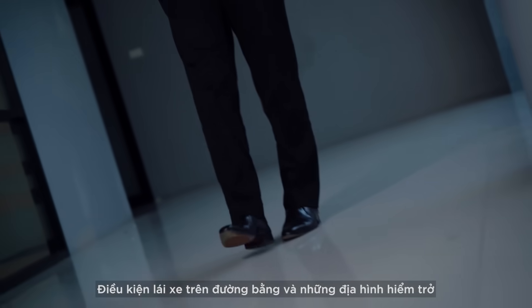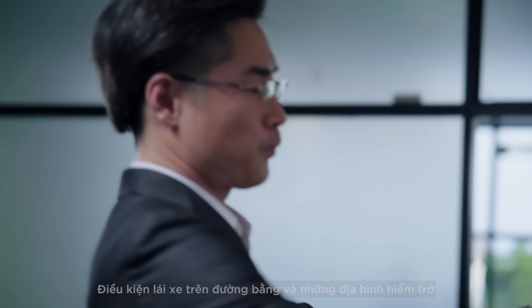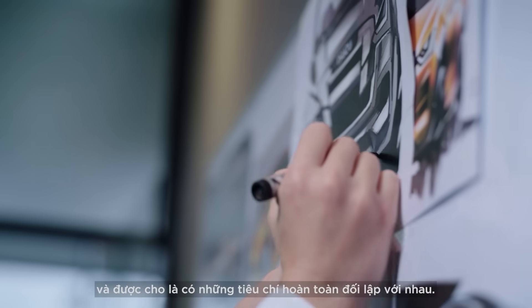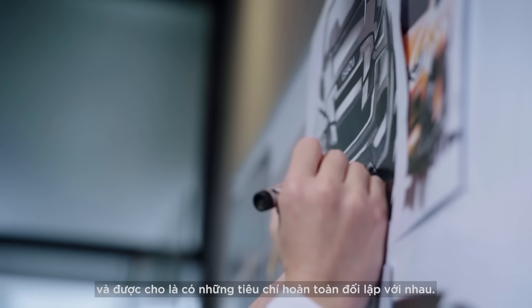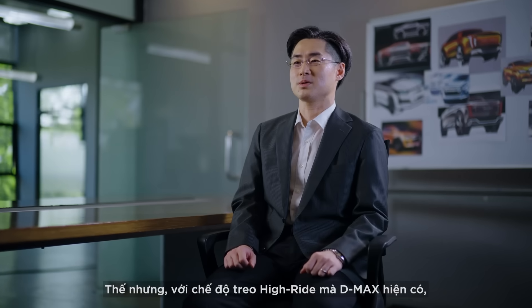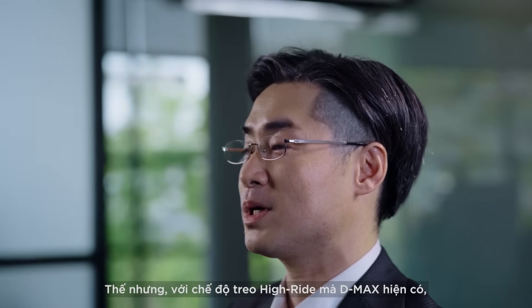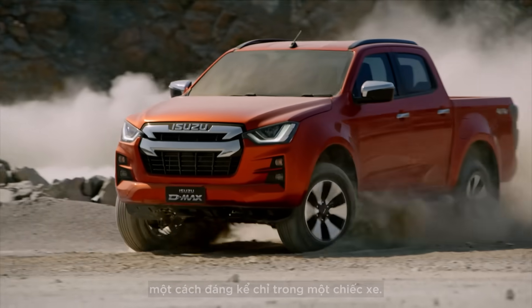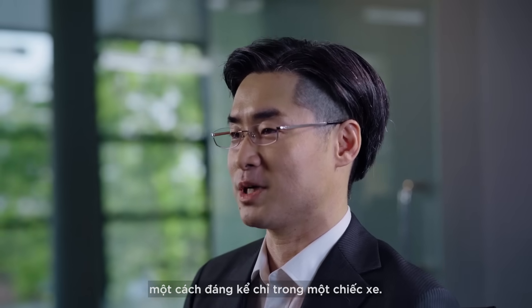Tough off-road driving conditions and normal driving conditions are put into two very different driving categories and are thought to have completely conflicting criteria. Now, however, with a high ride suspension for the D-MAX, both driving performances have been optimized at a high level in one reliable vehicle.